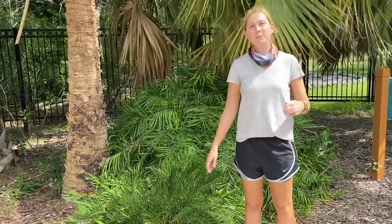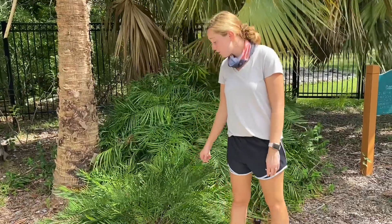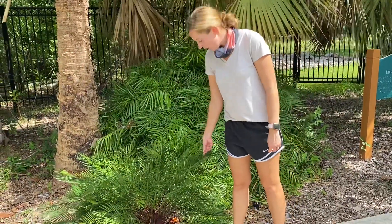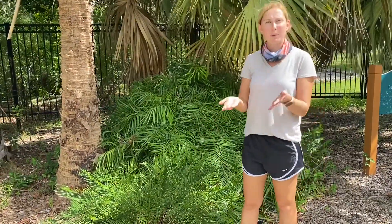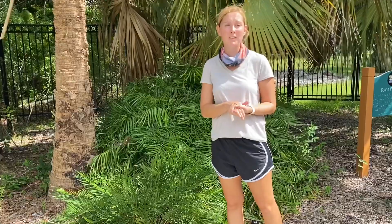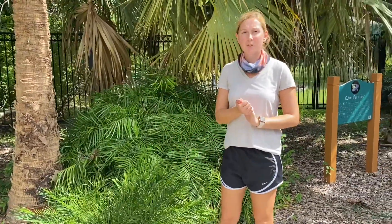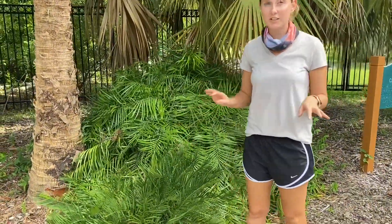They are a type of cycad plant, which actually means that they are toxic to humans. Technically all parts of this plant are toxic. Now you do see me touching it — they have a chemical called cycasin, but if I wash my hands it'll be fine because it's water soluble. Similar to our Species Spotlight about the sea poison tree in that aspect, but the part that's super dangerous with cycads is usually the seed pods, which are very toxic, so you don't want to ingest that at all.